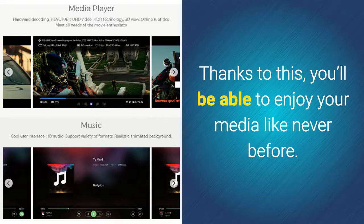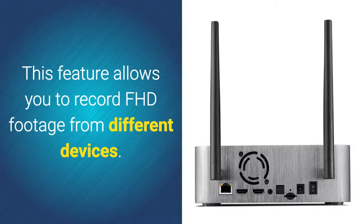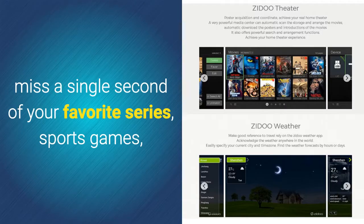You'll be able to enjoy your media like never before. Your Android TV box furthermore comes with an HDMI in and HDMI out port. This feature allows you to record FHD footage from different devices. This will make sure that you'll never miss a single second of your favorite series, sports games, and movies again.